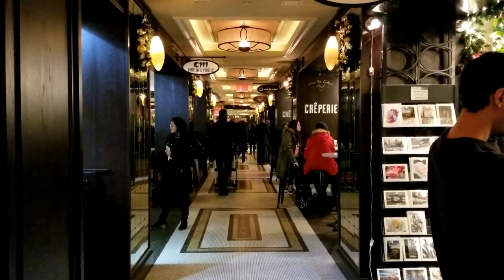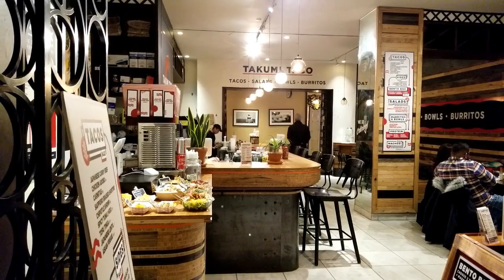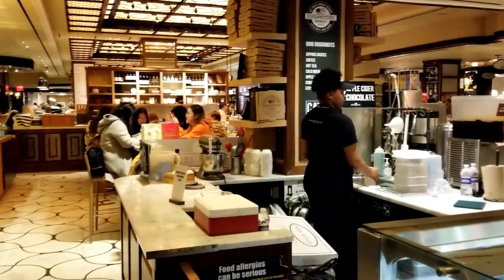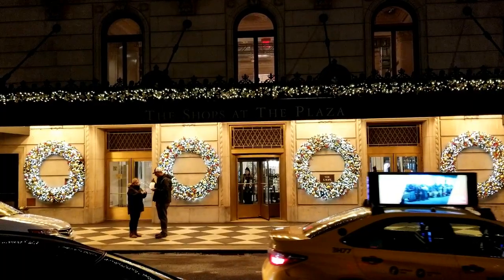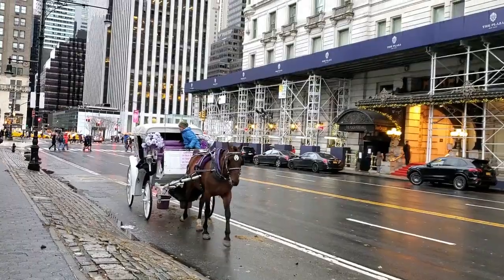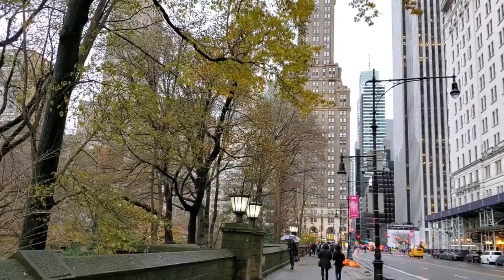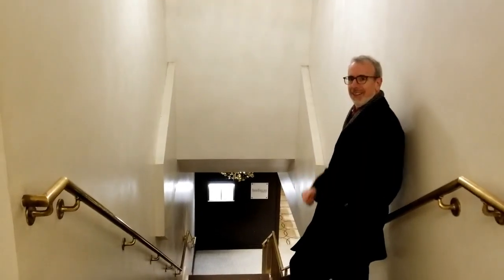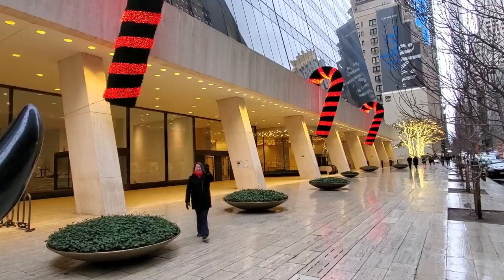Time for some hot chocolate! If you're looking to get out of the cold, the Plaza Hotel has a food court in the basement with a wide variety of food and drinks. The Plaza Food Hall is a lot nicer than what you might normally think a food court would be. There's a range of options, from a nice restaurant to more casual spots. There are also some shops there. We would recommend entering on the 58th Street side of the Plaza Hotel.